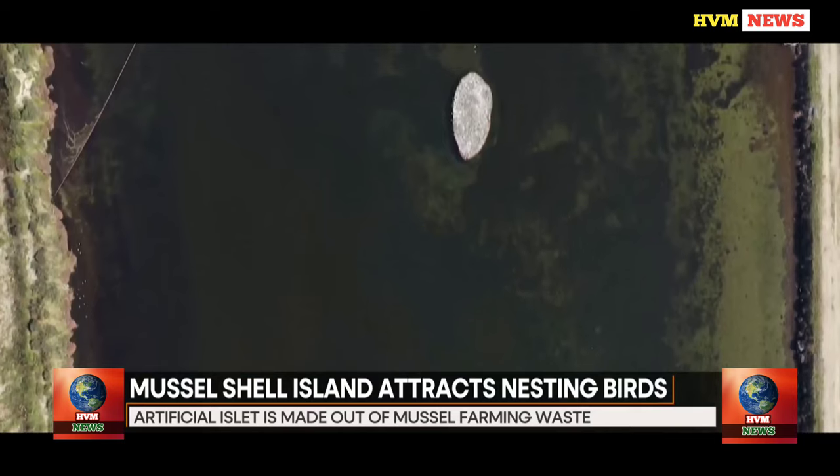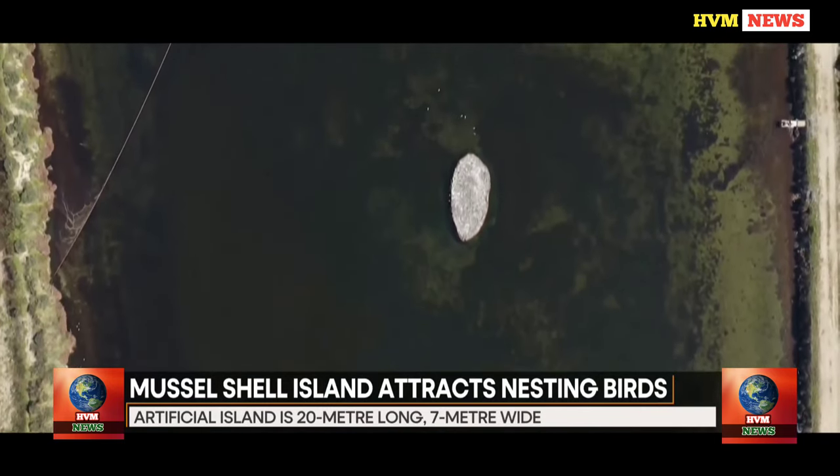The concept is totally constructed of scrap from the production of various mussel farms on Sardinia's east coast. The idea is to recycle these scraps to build an island for the breeding of migratory bird species that run the risk of being eaten by predators like dogs, cats, and foxes.